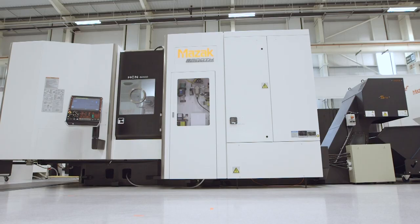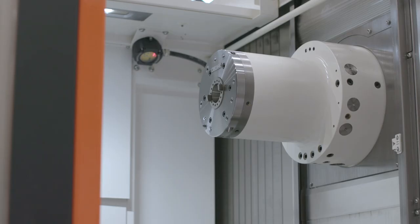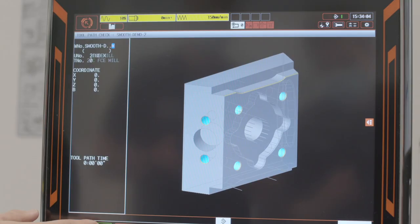Now in its fourth generation, the HCN 5000 is Mazak's best-selling horizontal machining centre. Today we're going to take a closer look at what makes this machine so popular. Based on a horizontal platform, the HCN 5000 excels in a number of areas of performance.